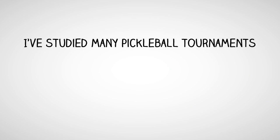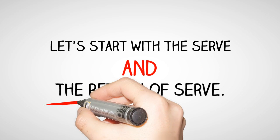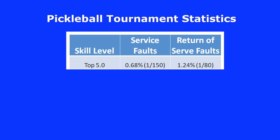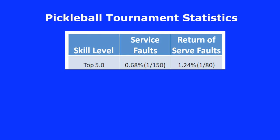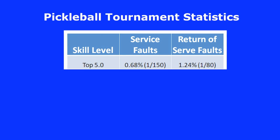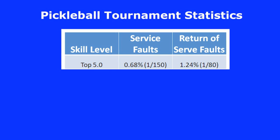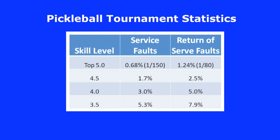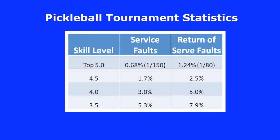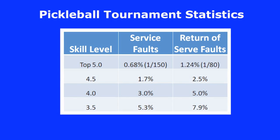Let's get started by looking at the first few shots of a pickleball game. I've studied many pickleball tournaments, and here is what my data shows. In tournaments involving the top 5.0 rated players, the service fault rate is about 0.68%, which equates to about one fault out of 150 serves. The return of serve fault rate is about 1.24%, which equates to about one fault out of every 80 return of serves. When we move to the 4.5 skill level, both numbers approximately double. And when we move to the 4.0 skill level, both numbers approximately double again.